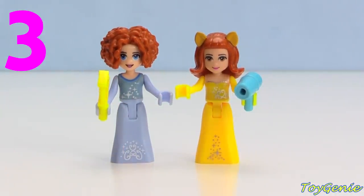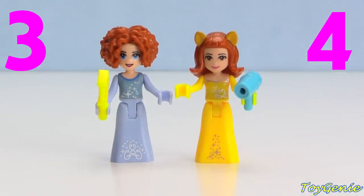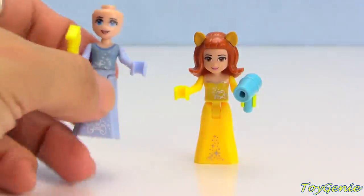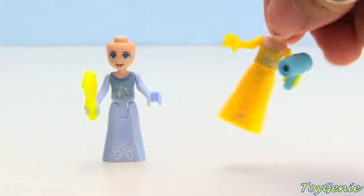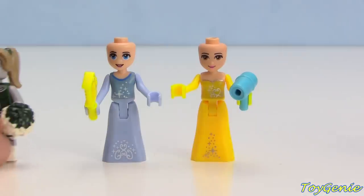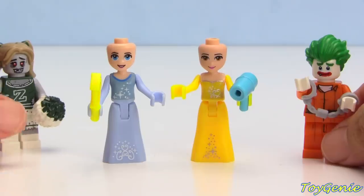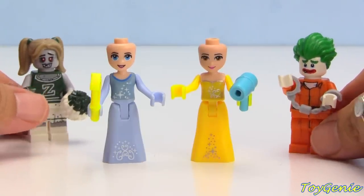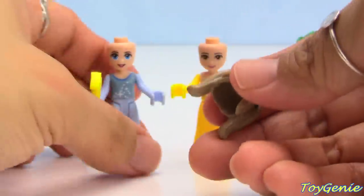Let's say Cinderella is number three and Belle is number four — who looks better? Now let's switch them up again and give them some funky hairstyles. Here is a zombie cheerleader hair and this one is Joker — Joker and zombie cheerleader.